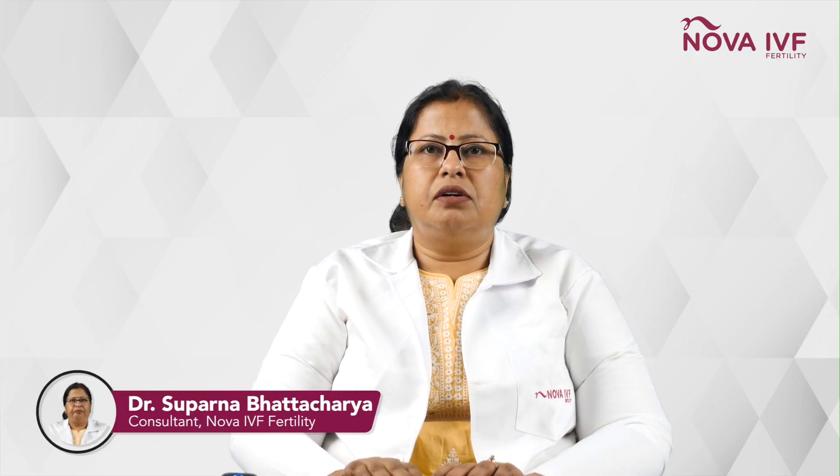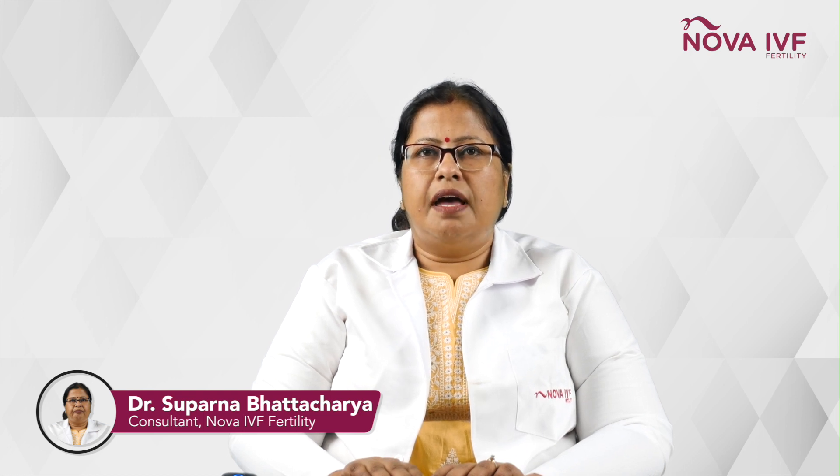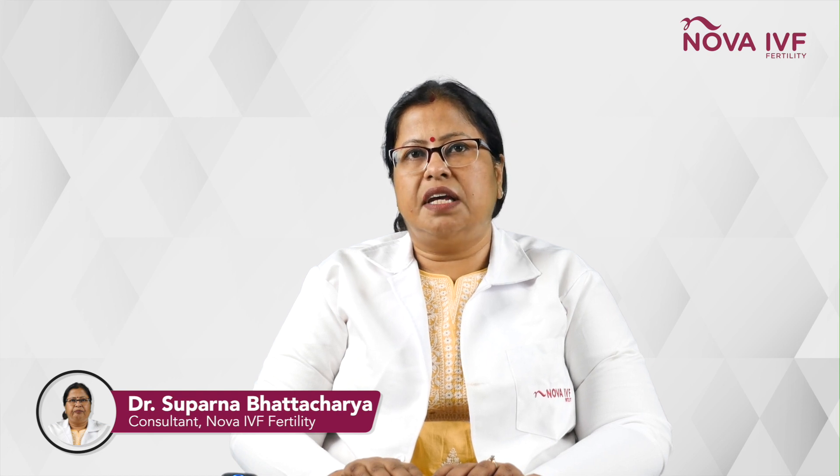Hi, I'm Dr. Shuparna Bhattacharya, Consultant NOVA IVF at Leti East. Today, we have a question which we need to discuss and address: how long does an IVF cycle take?